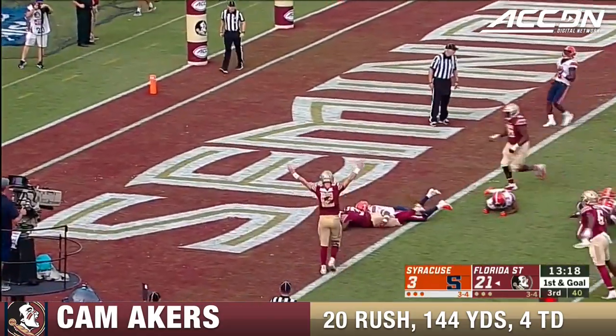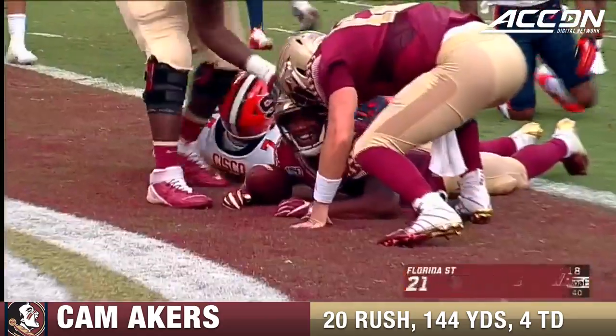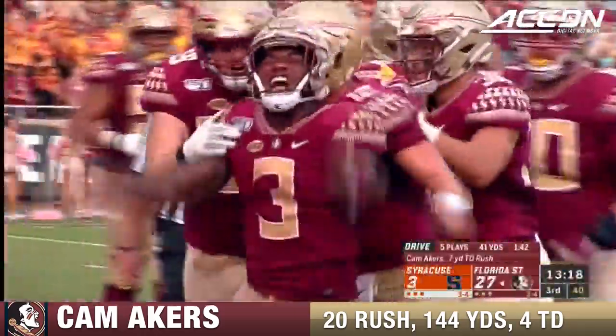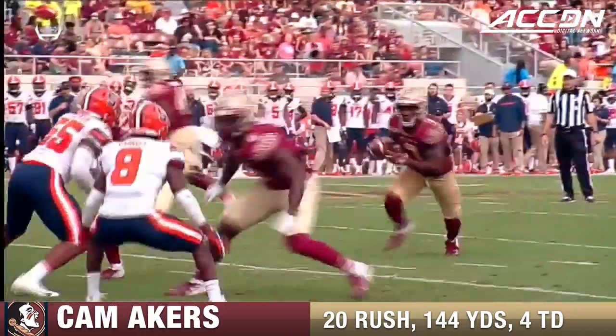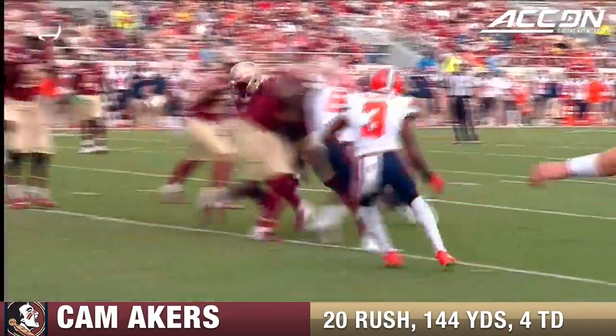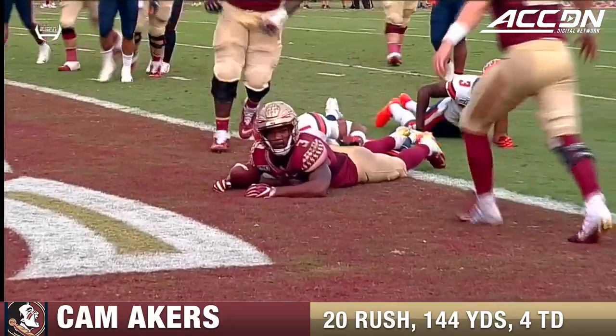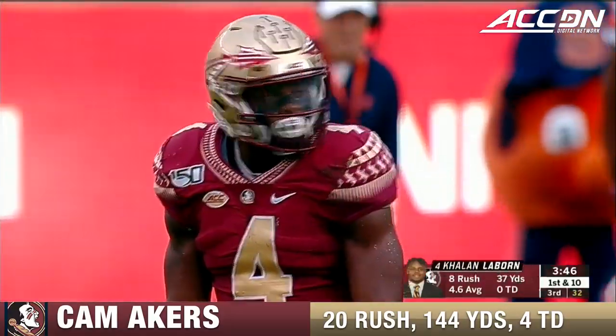And here goes Akers — touchdown! A career-high fourth score. Good push from McKinney. All these guys doing a nice job, and of course the strength and power of Akers. Pretty stout dude.